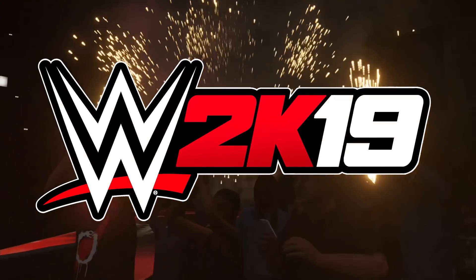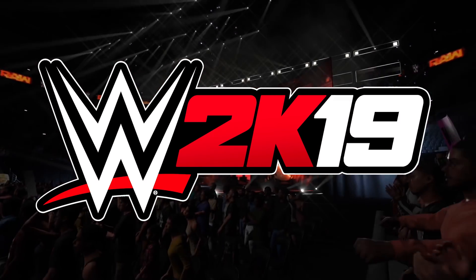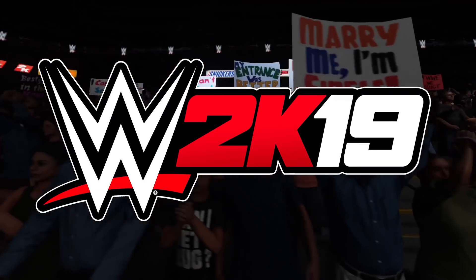Ladies and gentlemen, welcome back to the channel. My name is VikingSizeGame and today I'm going to be taking you through some amazing custom covers for WWE 2K19. Let's get through them.